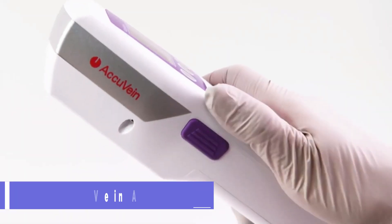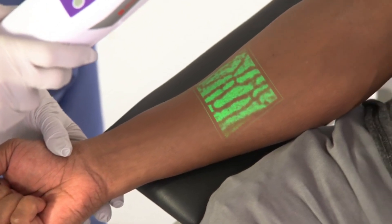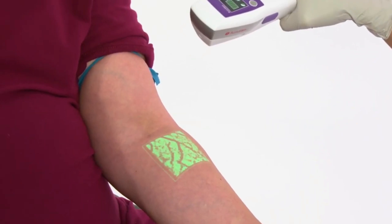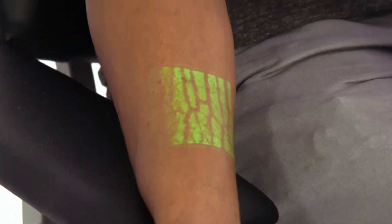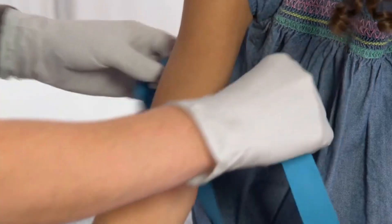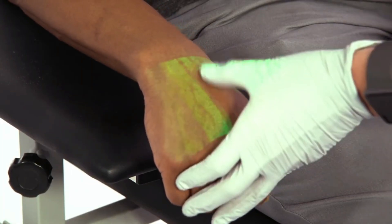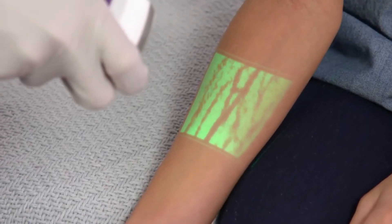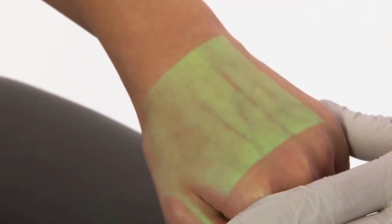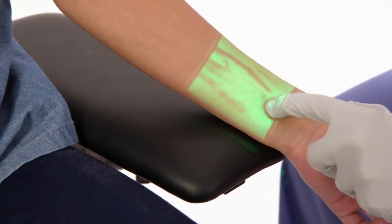AccuVane AV-500 is a device that can make your veins visible on your skin like a map. It utilizes a specialized laser that won't harm your eyes or skin to reveal your vein's structures, including branching veins and valves. This information helps both you and your healthcare professional identify the most suitable vein for venipuncture and other vascular treatments. Using AccuVane AV-500 can lessen discomfort, boost productivity and cut costs.